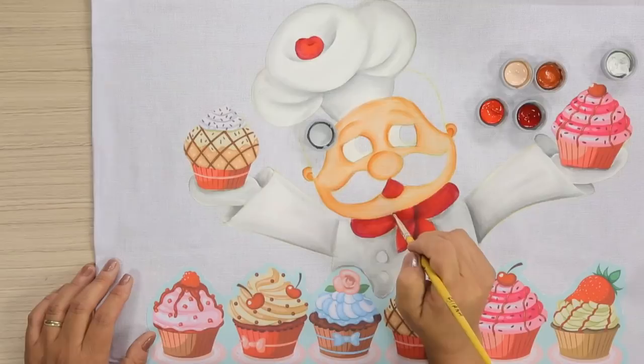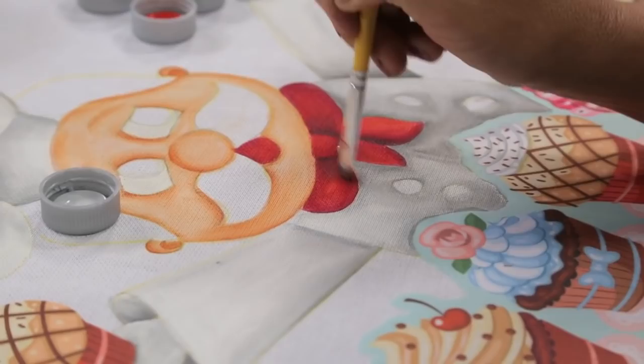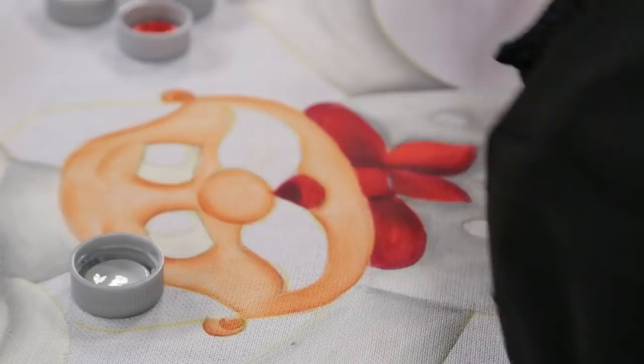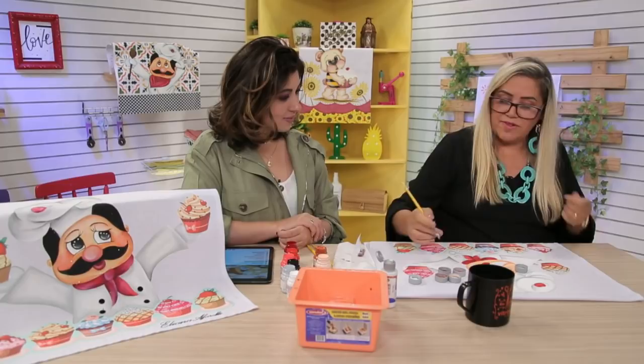A boquinha é a mesma coisa — eu ia usar o vinho também, só para escurecer essa parte aqui aberta. E aí é assim: você vai pintando, onde vai secando você vai voltando, e aí vai sobressaindo o desenho.